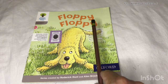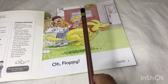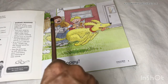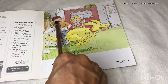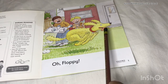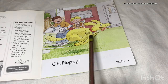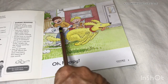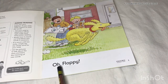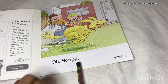Now we will go to the next page. You can see on the first page Biff, Keeper, and Floppy. Floppy is running around and he is teasing Biff and Keeper. Biff is holding a tray and Keeper is saying, 'Oh, Floppy!'